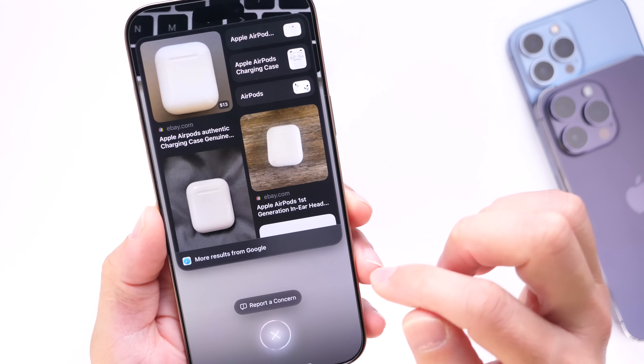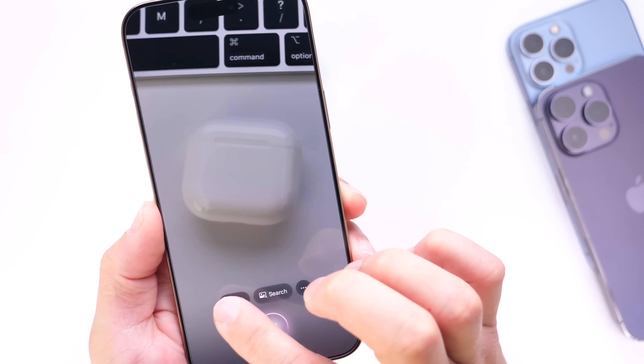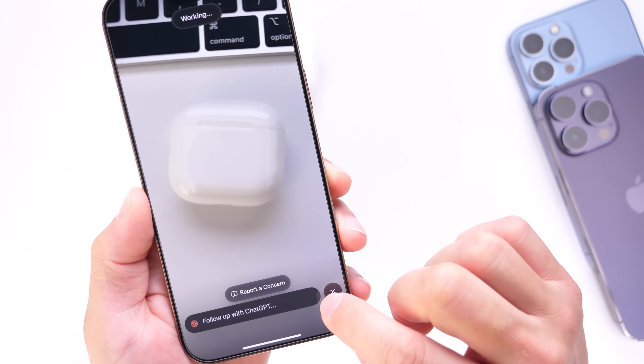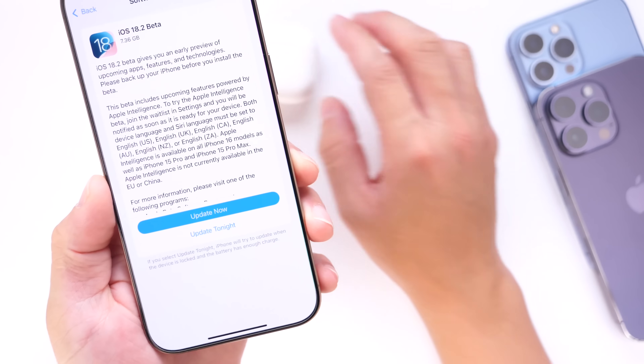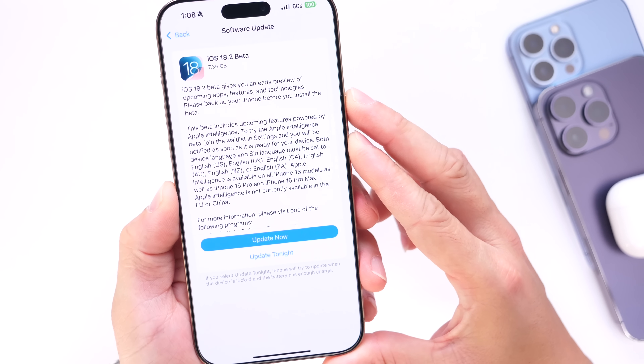You can do a Google search and get more information about a product, or ask for a description and follow up with ChatGPT. These really cool visual intelligence features are also confirmed coming with iOS 18.2.